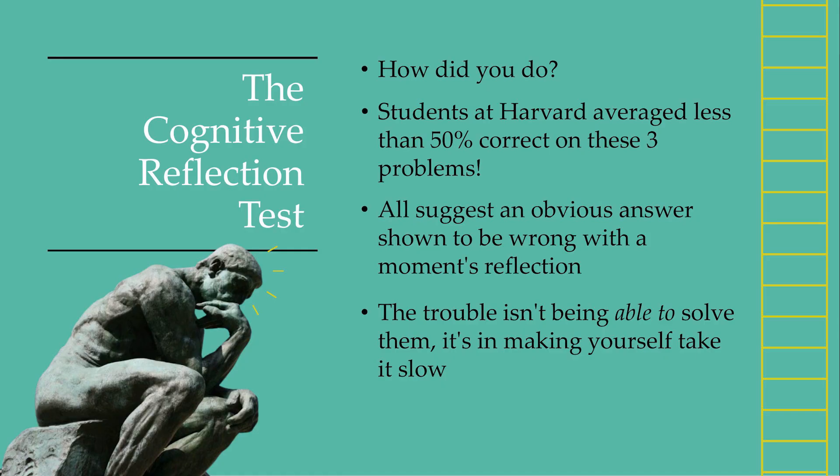So this set of three problems is called the cognitive reflection test — the other CRT that you don't hear about in school board meetings and campaign rallies. When researchers gave this set of three questions to students at Harvard, they got less than 50% correct.